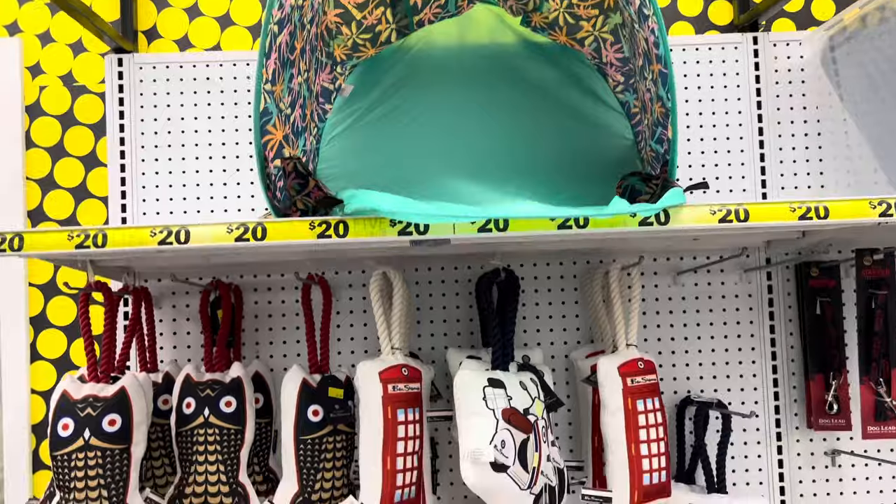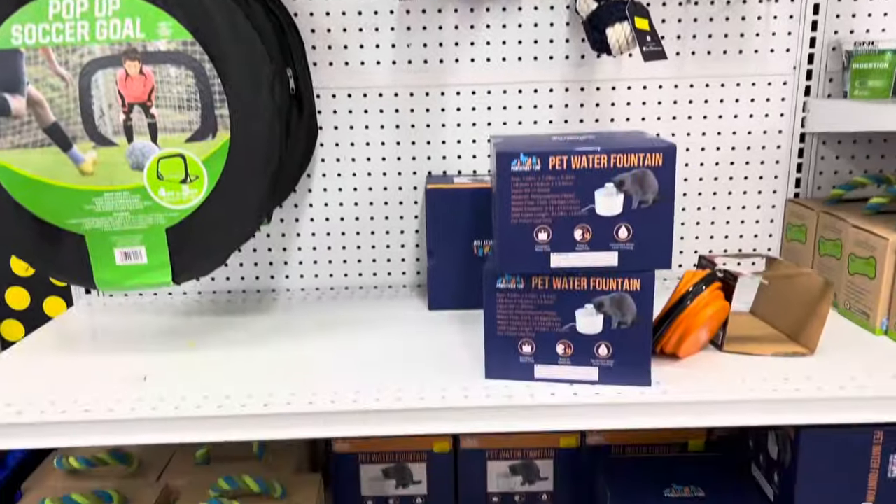I found something all the way up at the top — this was twenty dollars. I noticed Five Below is not really five and below anymore.